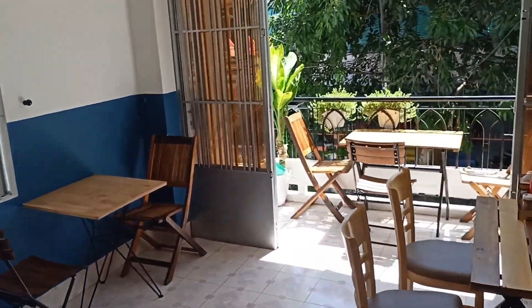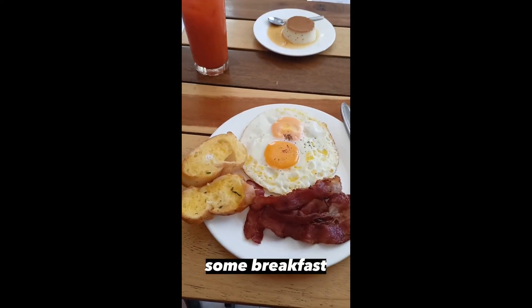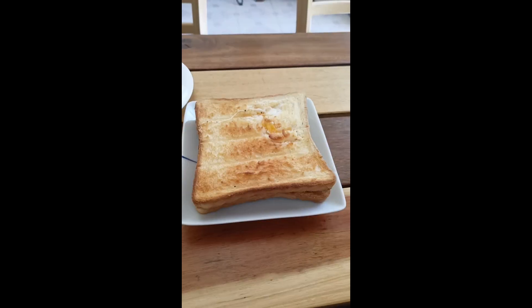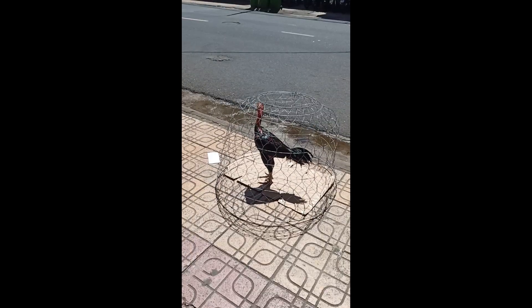Went to this nice cafe for breakfast, specialized in breakfasts. It's not very expensive, not so many people here — pretty much like a South American vibe. Some breakfast, not very expensive, just a few dollars. And also some cheese sandwich — not very expensive.